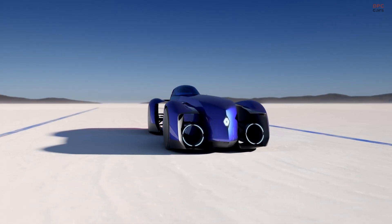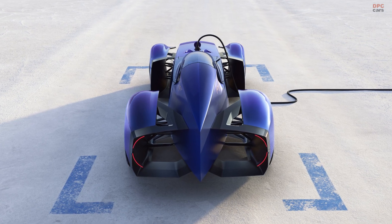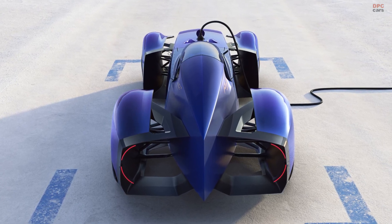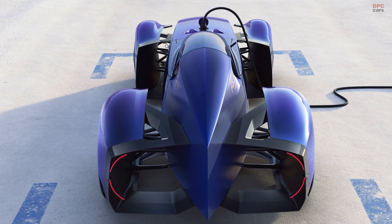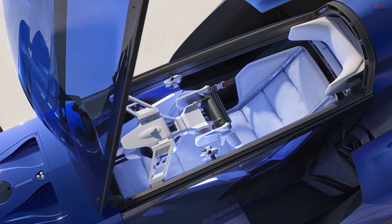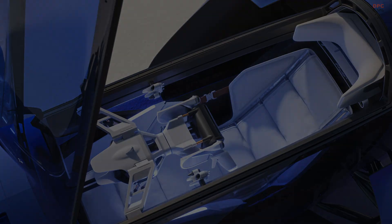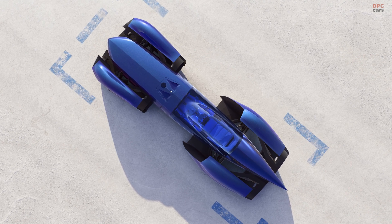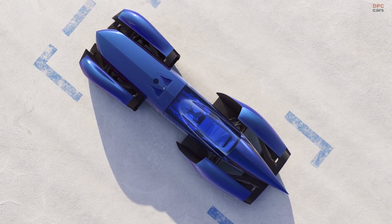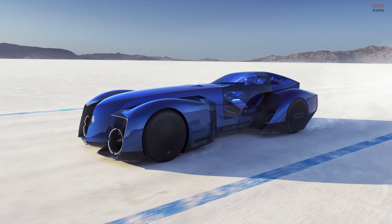But how does the concept car weigh only 882 pounds once you exclude the battery? Renault made the chassis from a unique combination of aluminum, carbon, and steel alloys. In addition, the engineers used a high-strength aluminum alloy intended for three-dimensional printing. Combined with artificial intelligence, simulation software allowed Renault to pinpoint areas where they could eliminate excess materials.